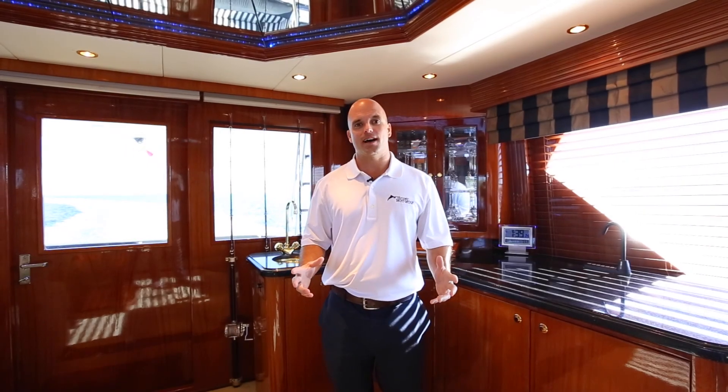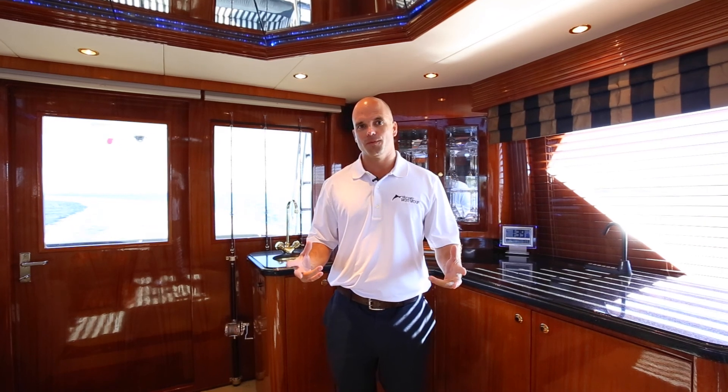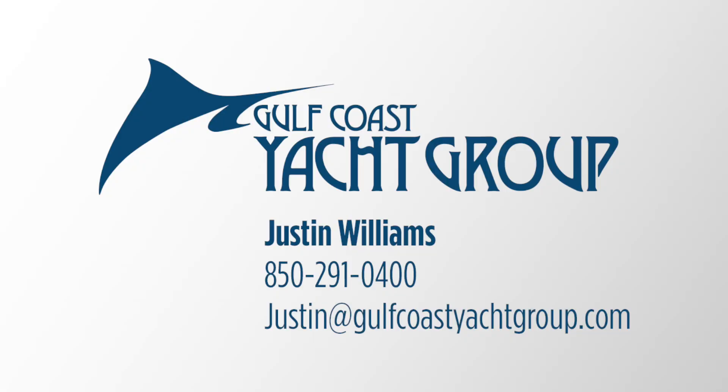I appreciate you taking the time to check out this video on this Hatteras 86-foot convertible. For additional information, please feel free to contact me at 850-291-0400, or you can always email me at justin@GulfCoastYachtGroup.com.